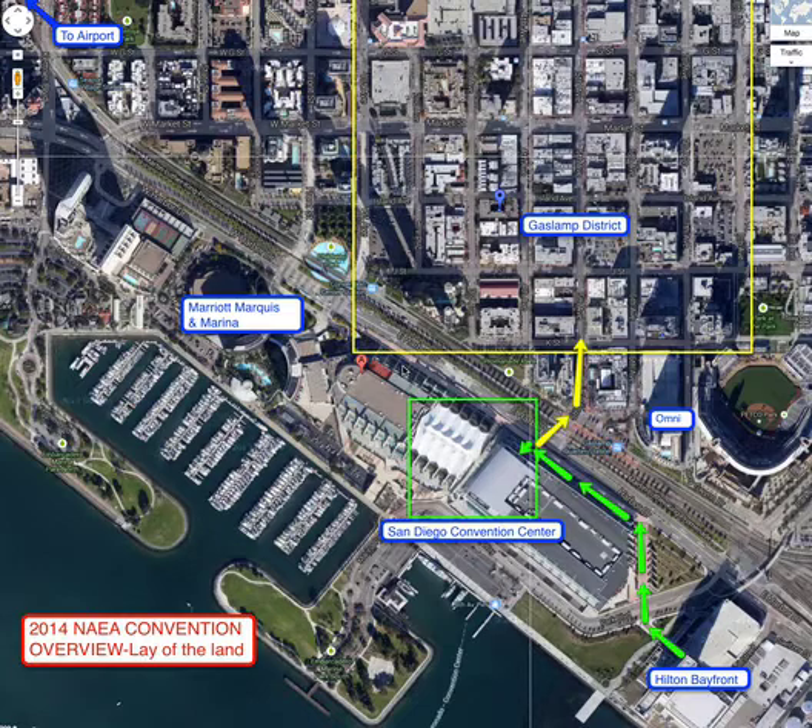I thought that you might like to have a quick lay of the land as you get ready and prepare for the exciting things occurring at the 2014 convention. In making this little tour, I used an image from Google Earth, then did the overlay with the colors and labeling using Jing, which is also free. Then I opened up QuickTime and am capturing this live message for you — all free, just layered together so you too can do this.